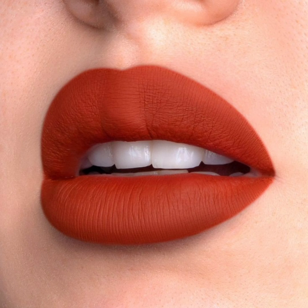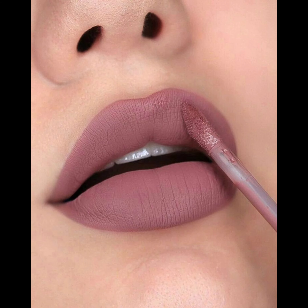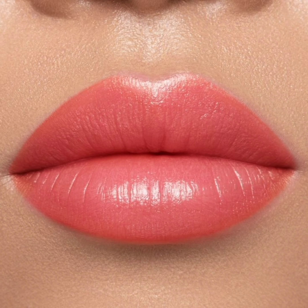First up: exfoliation. A smooth canvas is key — learn how to exfoliate your lips for a flawless finish. Next is lip liner magic — the art of lip lining. We shall show you how to achieve perfectly defined lips.